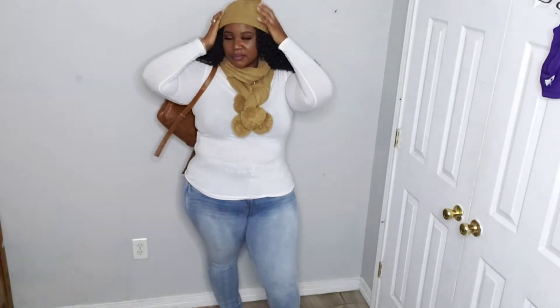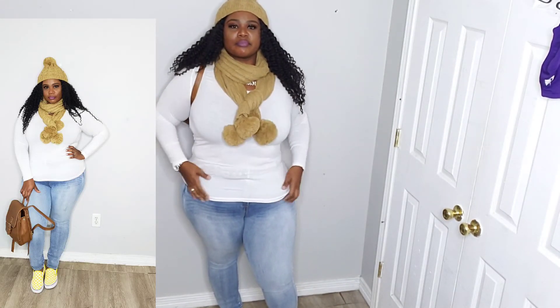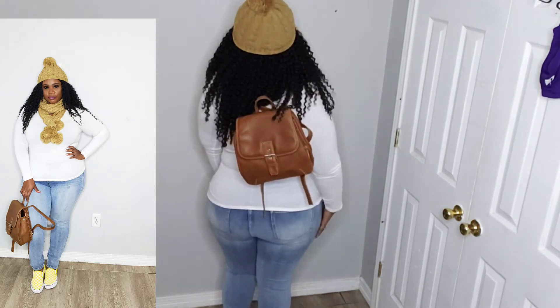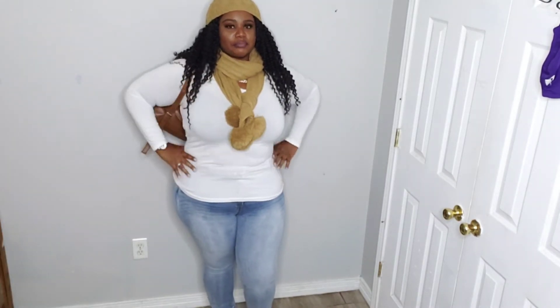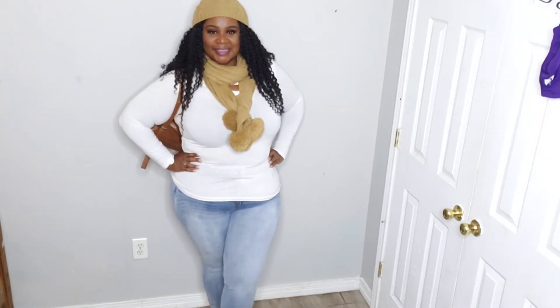My last outfit here — this would be perfect with a pair of tan boots, but my tan boots were in my husband's car and he was at work, so I just paired it with these little yellow sandals, which I still think is kind of cute. All this stuff is very basic, but you just add a little accessory here and there. I added a little scarf and a little hat because it was very cold that day. These are my outfits — I hope you guys enjoyed it!